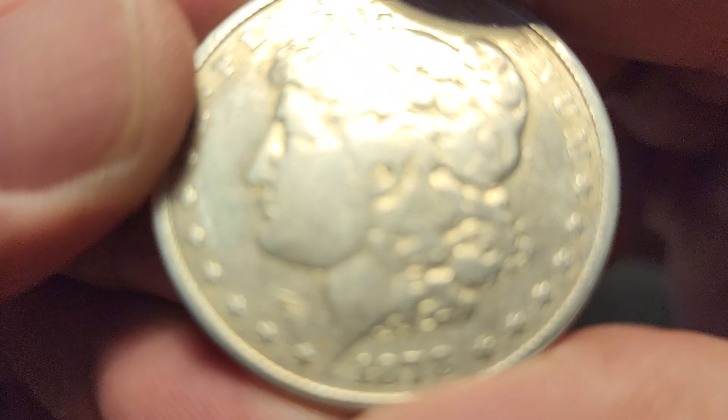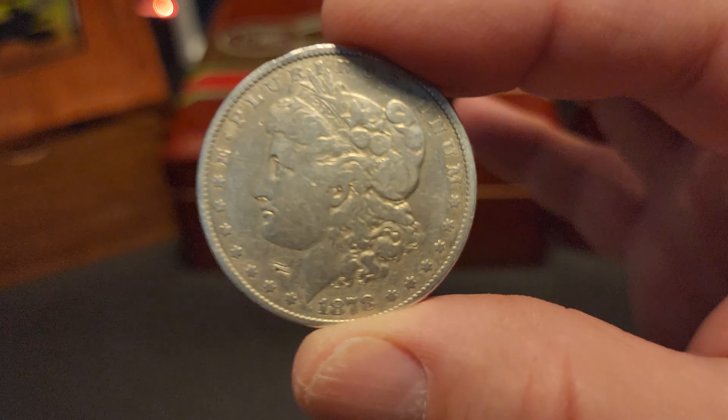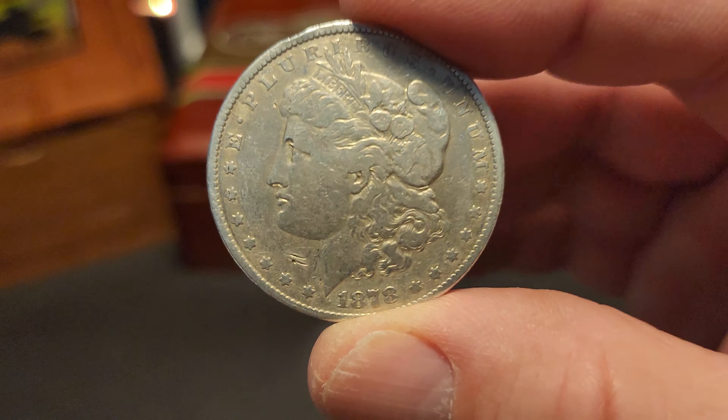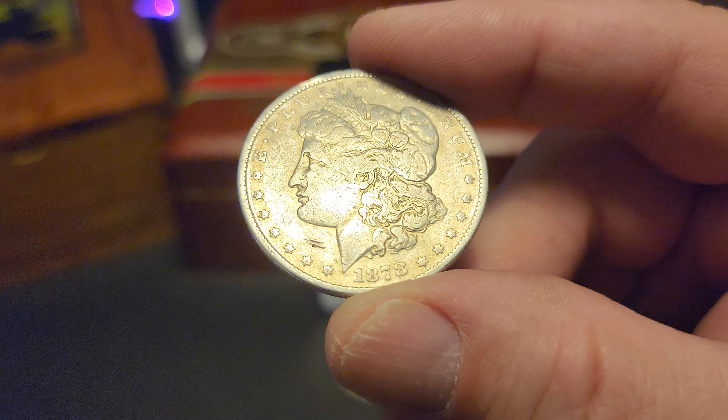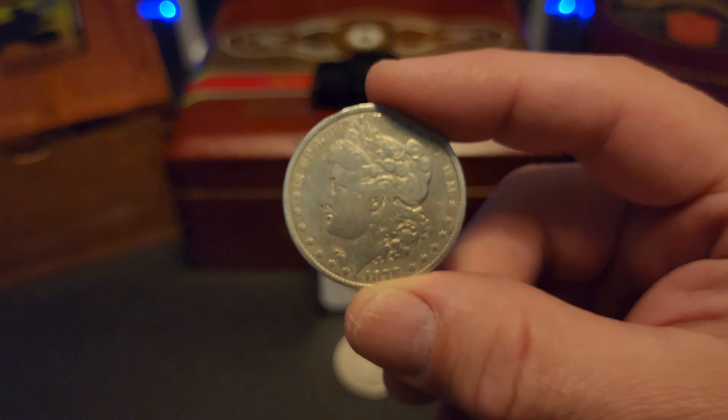So this is the oldest one — 1878. This has no mint mark. I think that means Philadelphia, but I meant to look that up before I started this video. If anyone knows if that's Philadelphia, let me know. So anyway, this is the oldest one I have. I don't love the color of the toning on this one, but it is what it is. I got it out of the bargain bin and this one stuck out a little more than the other one, so I picked it up. This one is 145 years old. It's crazy. I think it's still got a lot of features on it — this one looks pretty good, I just don't love the color.